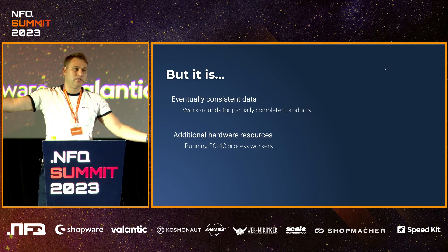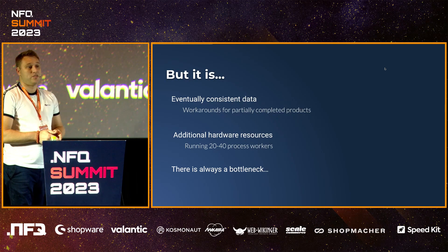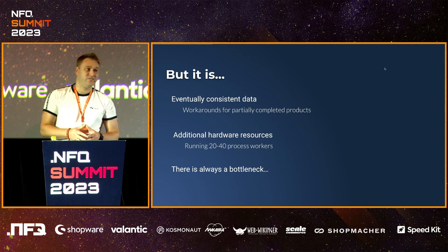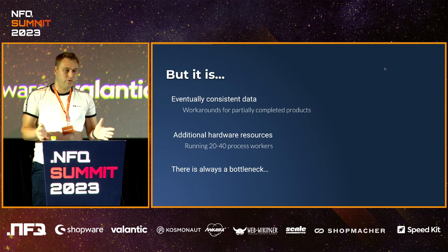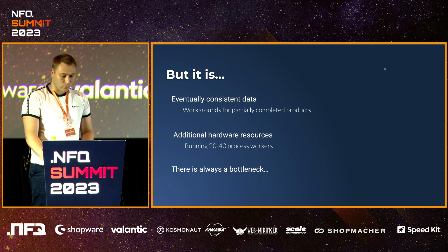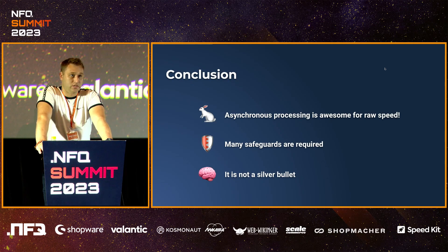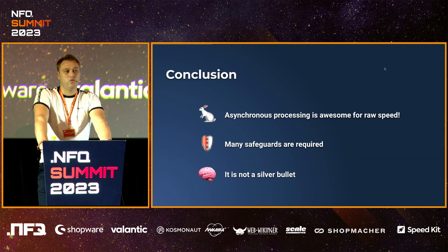Ferrari is more expensive than LADA — so this is basically the same thing. And the most annoying thing: there is always a bottleneck. In our case, currently it's the database cluster. It can't really accept that much I/O operations at the time, and it's just bottlenecked by I/O in the database. Even if you go to 100 processes at the same time, you will still just get diminishing returns. So to sum it up: I think asynchronous processing is awesome if you need raw speed. But to achieve that, you definitely need to think about safeguards, implement those, and invest in that. And it is not a silver bullet — it will not solve all of your problems. It will just delay them, and you'll be able to identify other bottlenecks that you'll have to deal with later on.